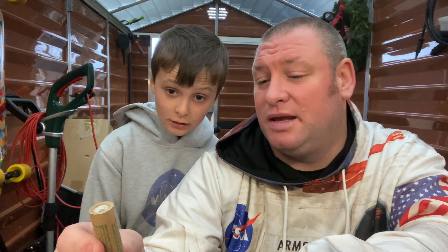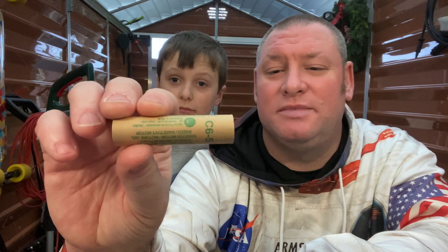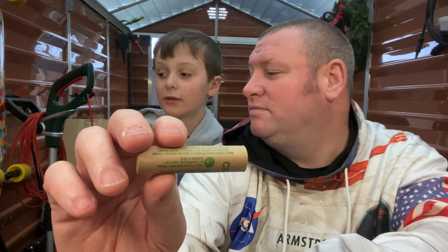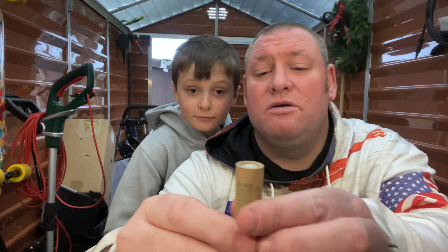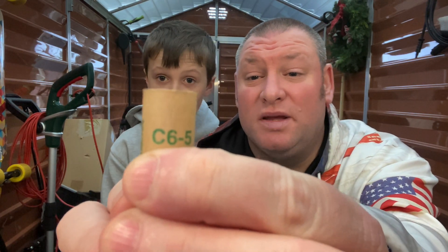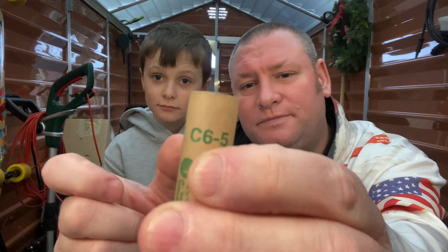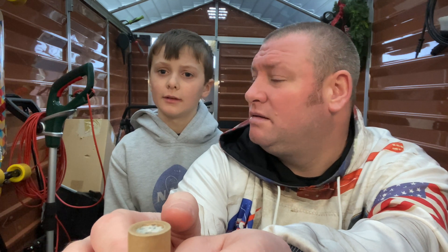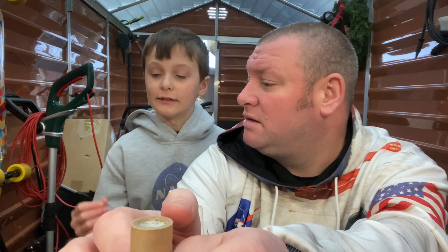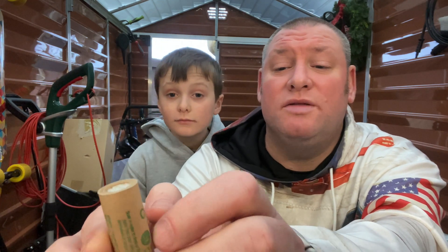Today we're going to test the most powerful rocket we've got. The engine is a C6-5. It's a solid fuel rocket — the C is the class of engine, it's the standard class. The 6 is the total impulse, essentially the thrust output.